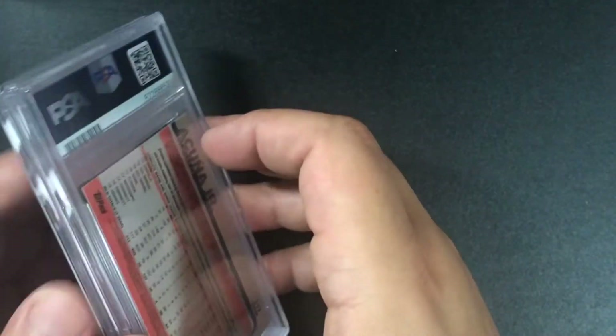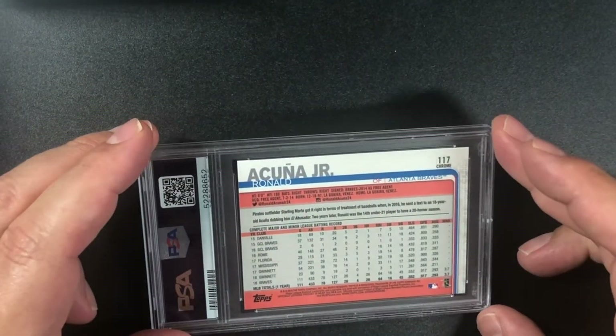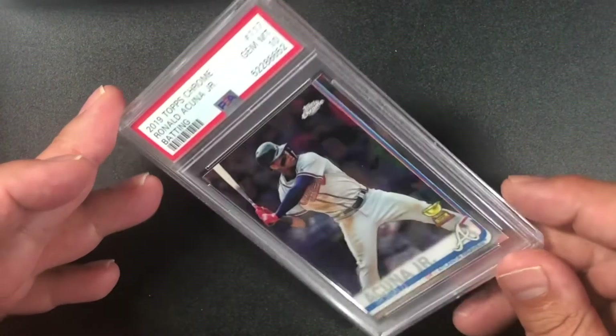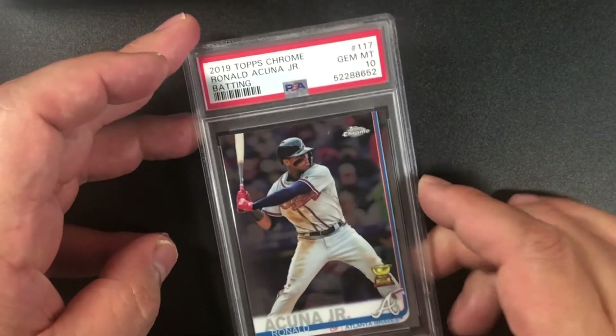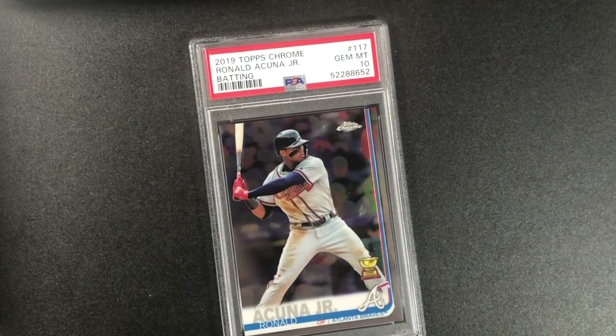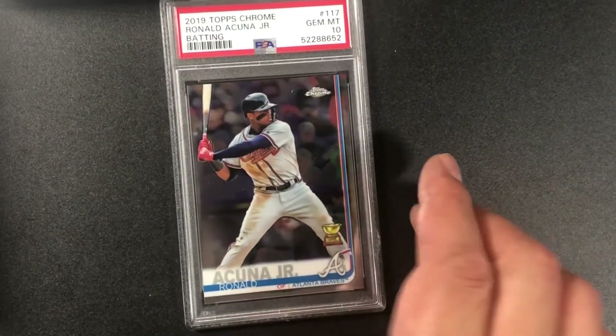Going to Acuña — the slabs were stuck together. I think this is a rookie cup of Acuña in chrome. 2019 Topps Chrome Ronald Acuña Jr. batting with rookie cup — PSA 10. Nothing wrong with that!